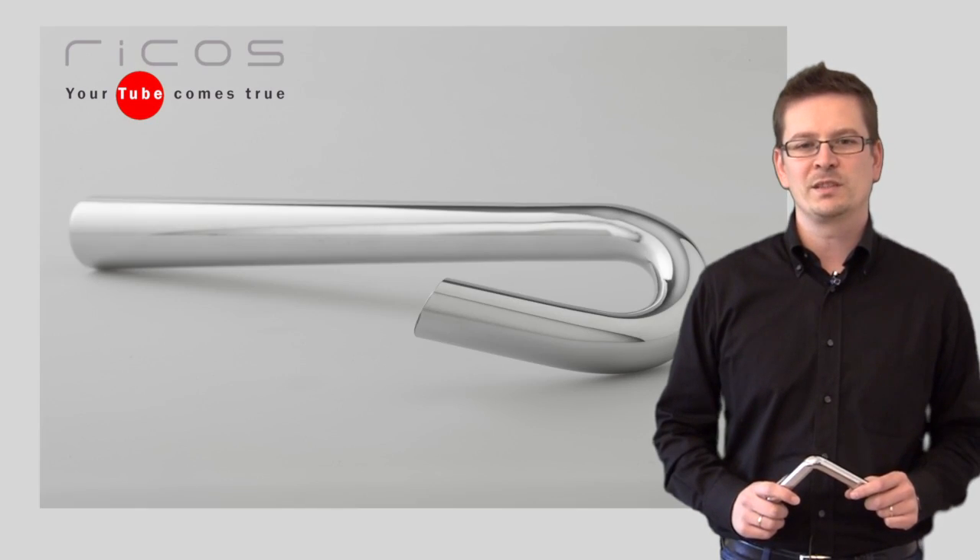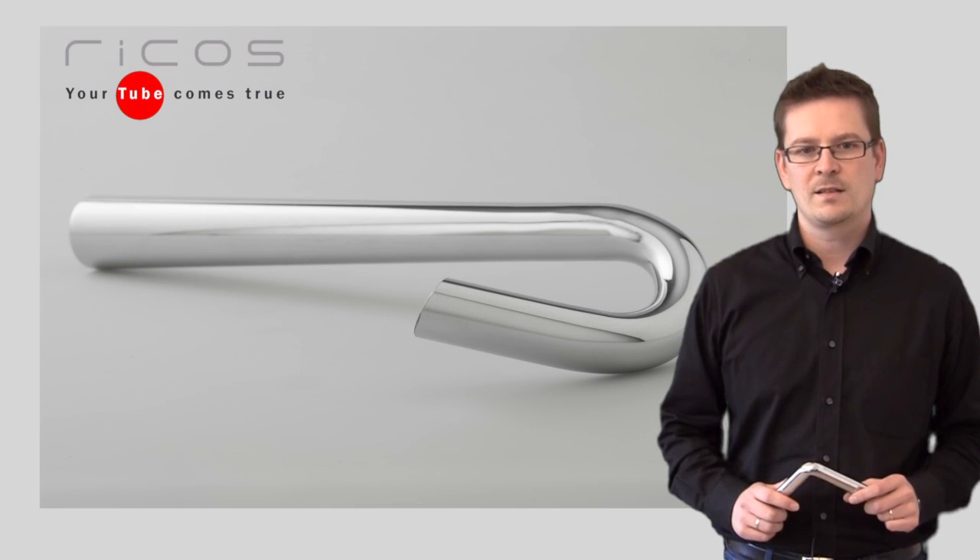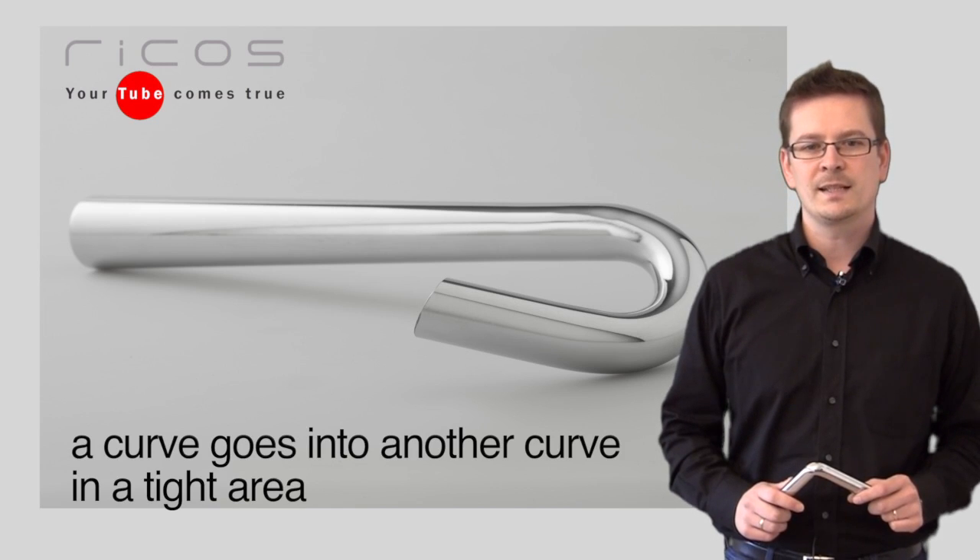Sometimes we receive singular requests. This is a tapered tube with bending in two ways. The bending machines on the market don't permit this result. Thanks to our experience and our special tooling, we could obtain that a curve goes into another curve in a tight area.